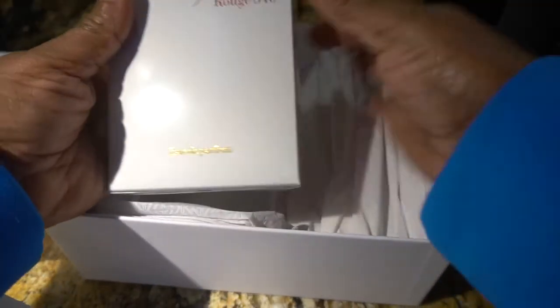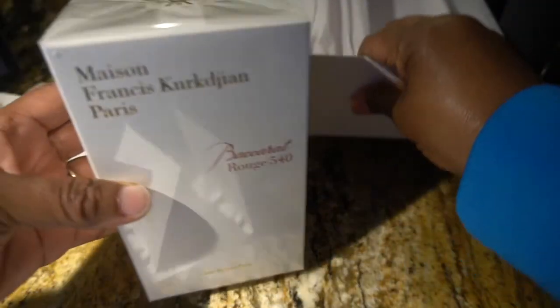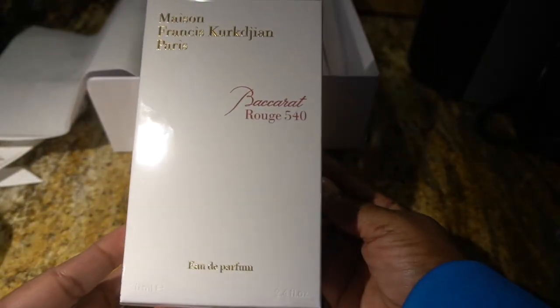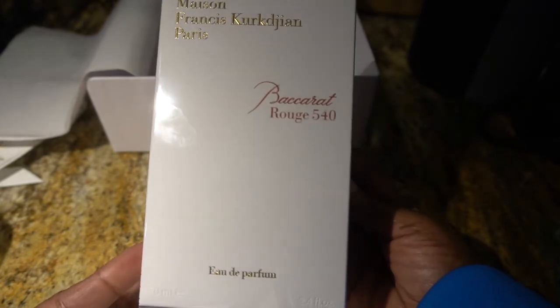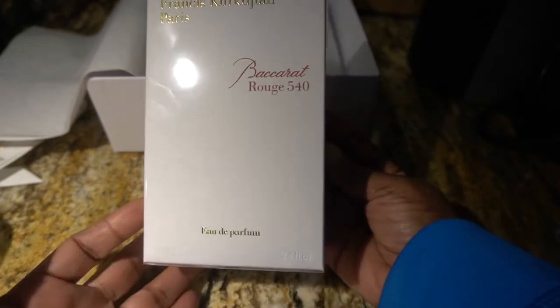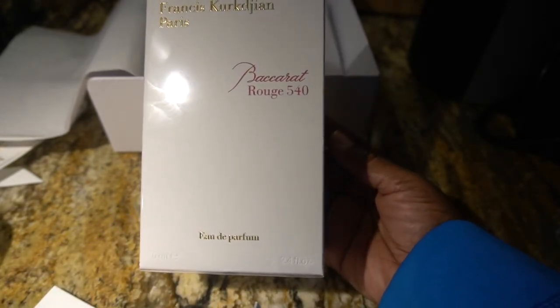I got two samples. And there's the fragrance in the background. As y'all can see, I did get the big bottle — well, not the biggest bottle, but this is like the middle size. This is the 2.4 fluid ounce bottle of the Baccarat Rouge 540.